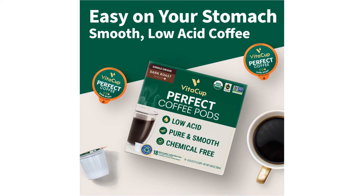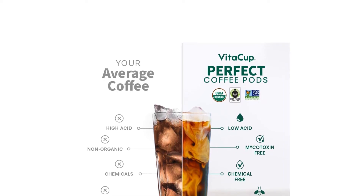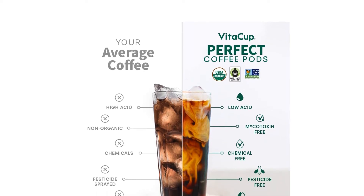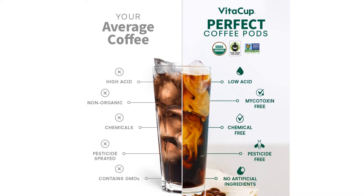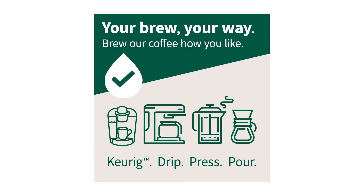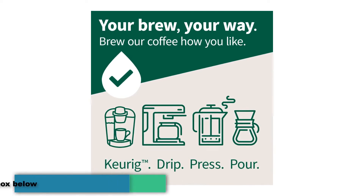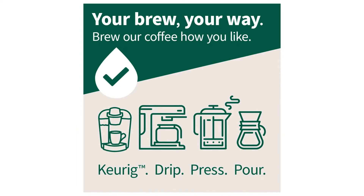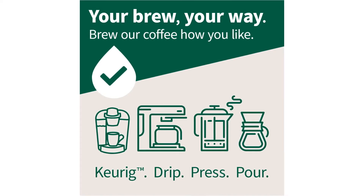Serving suggestion — for beans and ground coffee: French press (coarse) 6 oz water, 1.5–2 tbsp, 4–5 minutes; pour over (medium) 6 oz water, 1.5–2 tbsp, 4–5 minutes; drip (medium) 6 oz water, 1–1.5 tbsp, 4–5 minutes; espresso (fine) single shot, 2 tbsp, 30 seconds. For pods: load into machine, select 8 fl oz, place mug below outlet, do not remove foil before brewing, allow pods to cool before recycling. For instant sticks: combine one packet with 6 oz hot or cold water, mix well, and drink within 15 minutes.